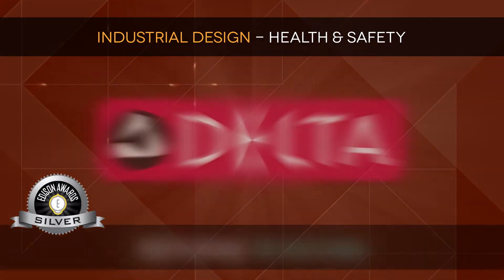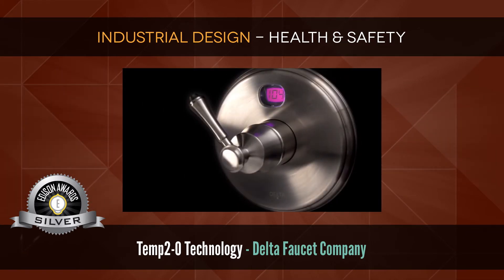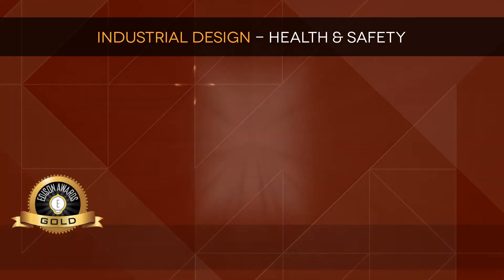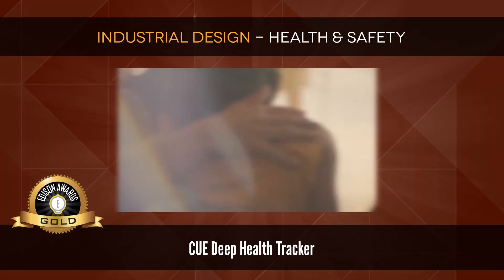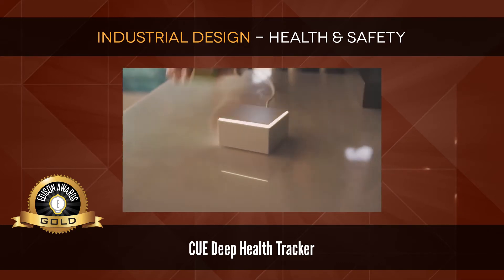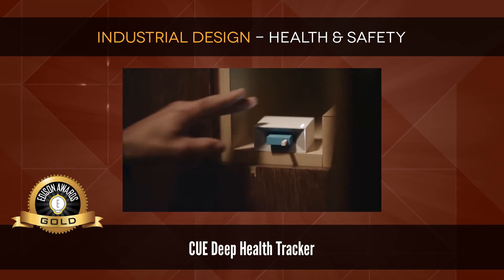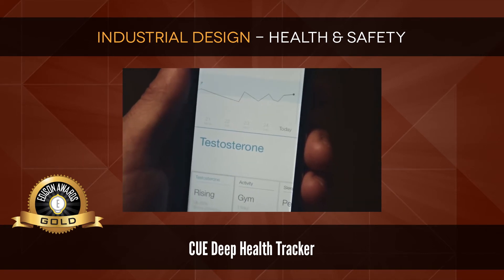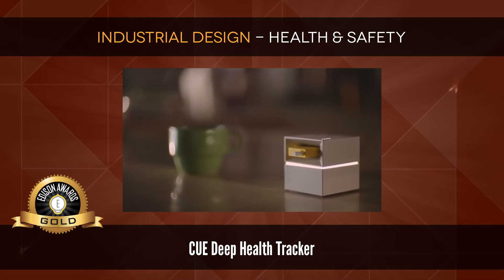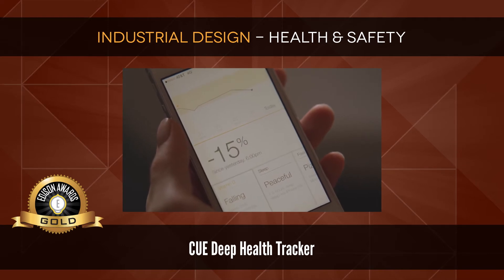Silver: TEMP 2-0 Technology by Delta Faucet Company — shower heads with a digital water temperature display. Gold: Q Deep Health Tracker. The future of your health is now. With a tiny sample, Q gives you access to more information about your body than has ever been available outside of a lab. Q gives you the power to see how what you do and what you eat affects your body at the deepest level — the molecular level.